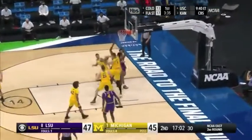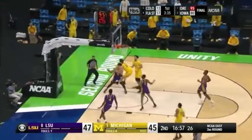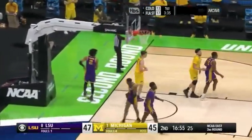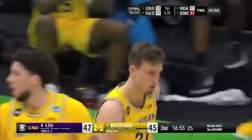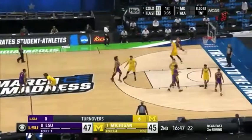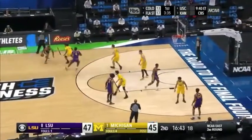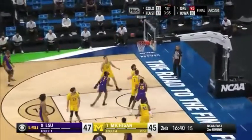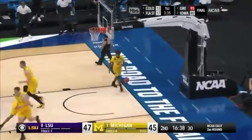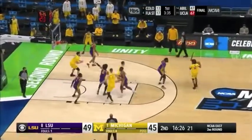Thomas trying to get it going in the second half, but Dickinson takes it off the glass. Brooks races up ahead, bounces to Wagner — lost it going up, and a turnover by the Wolverines. That's number six on the night. Wagner really struggling in this game so far. Smart in the paint and he hits — one of the best floaters. Points off turnovers: 10-0 in favor of LSU.